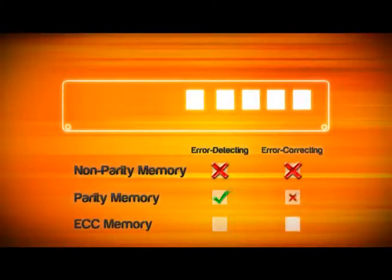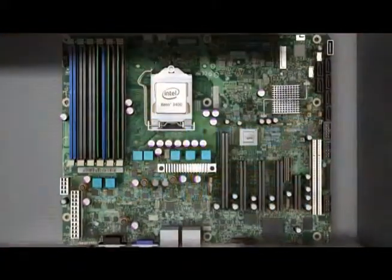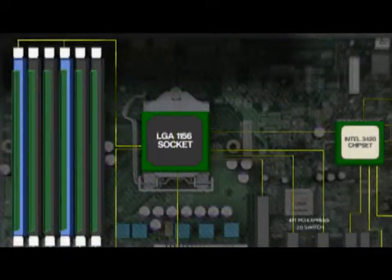The Xeon 3400 supports ECC memory, a specification super important in the server world. A system needs a quality motherboard like the Intel S3420GPLX. The board features the Intel 3420 chipset, so it has plenty of IO options.